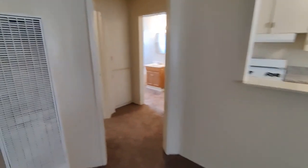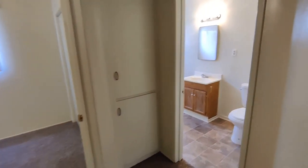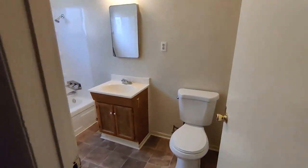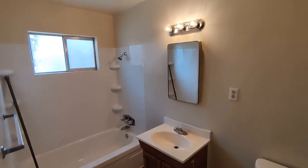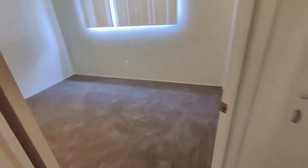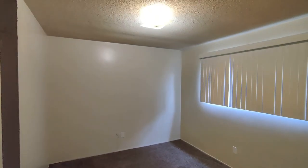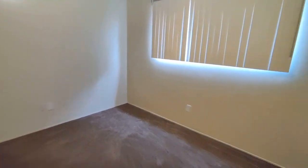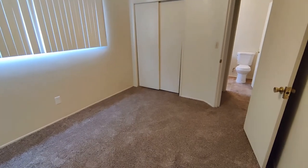Down this hall, we've got some more cabinet space, a linen closet, and into the bathroom. Back out into the hall and your bedroom on this side. Pretty basic closet there.